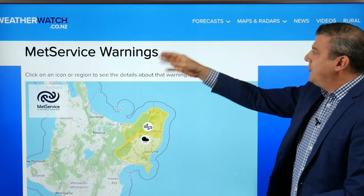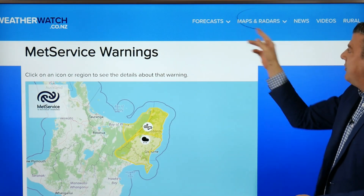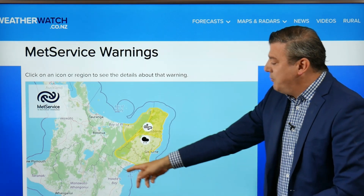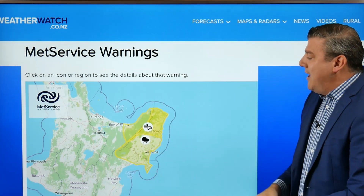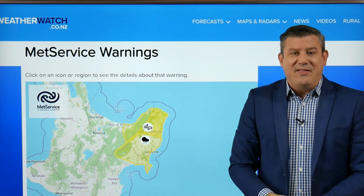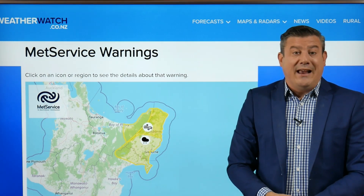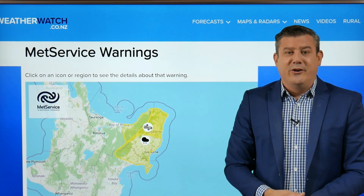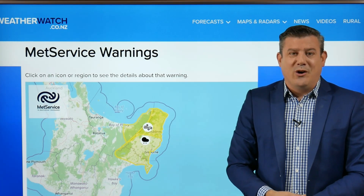Don't forget we've got all the latest MetService warnings — just go to the WeatherWatch website, click on Maps and Radars, and you'll see warnings in there. This is the current area with some watches for wind and rain around that northeastern corner, and of course that map could easily change in the coming hours. That's all from me — our next update will likely be on Monday, but we'll have news updates of course at weatherwatch.co.nz and ruralweather.co.nz.